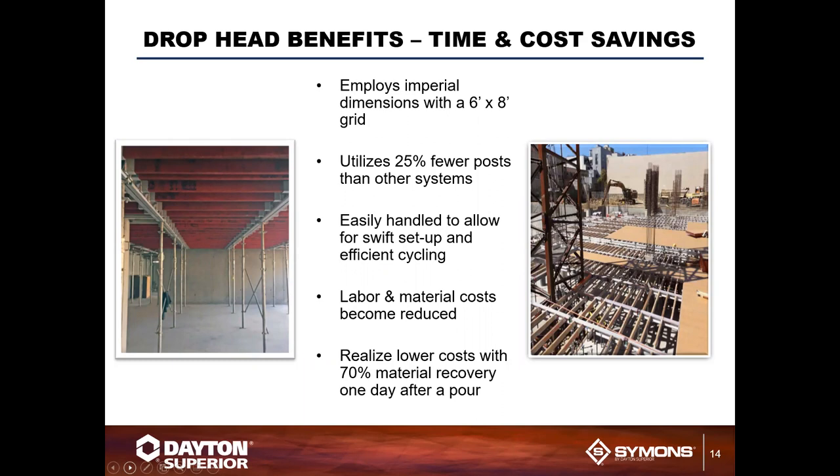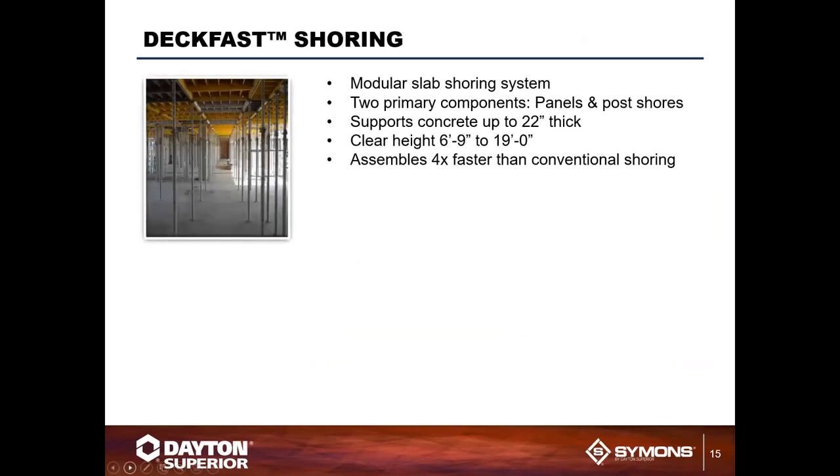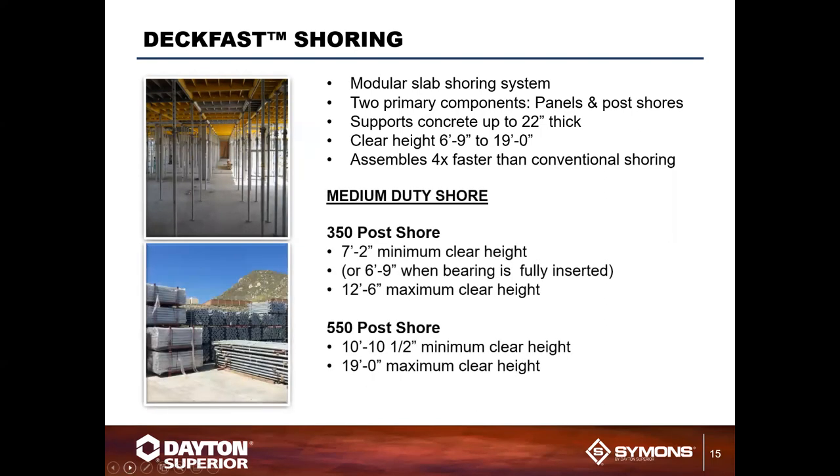We also offer our DeckFast shoring system. This is a panelized system with standard panel sizes of roughly six by six, plus smaller panels for smaller sizes. The benefit is that you can go from six-foot-nine to nineteen-foot clearance heights. It assembles four times faster than conventional shoring, and it will support a 22-inch thick slab just like our drop head system. This is a brief overview — if you have more specific questions, do not hesitate to reach out and we'll get the right expert in touch with you.